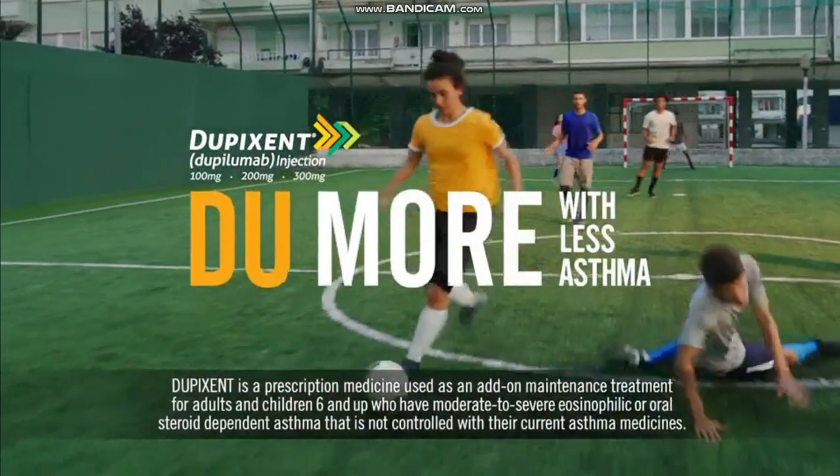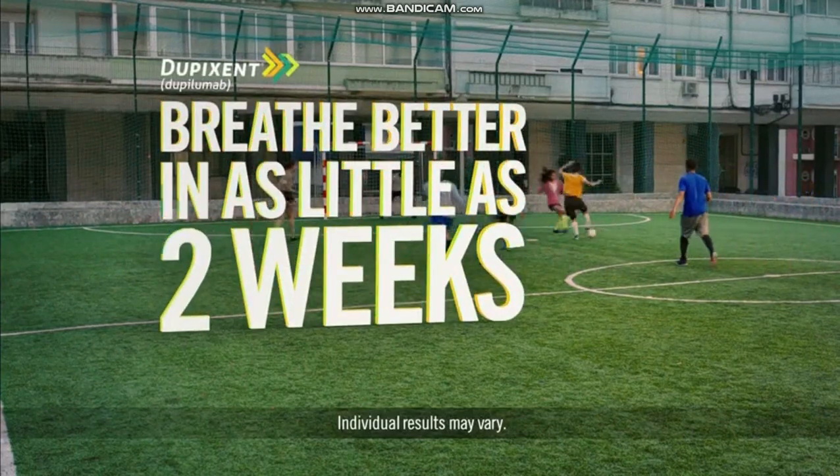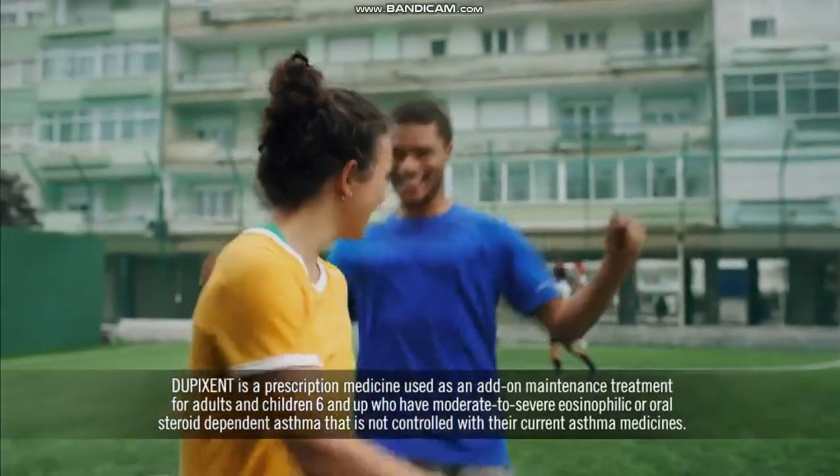Dupixent helps you do more with less asthma and can help you breathe better in as little as two weeks. Dupixent is an add-on treatment for specific types of moderate to severe asthma that's not for sudden breathing problems.